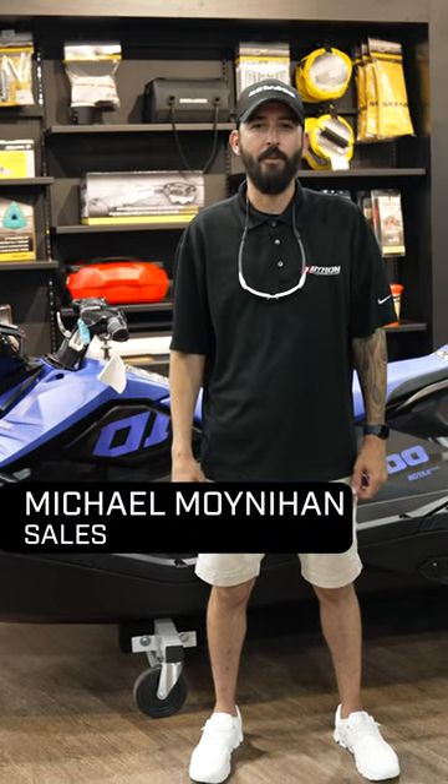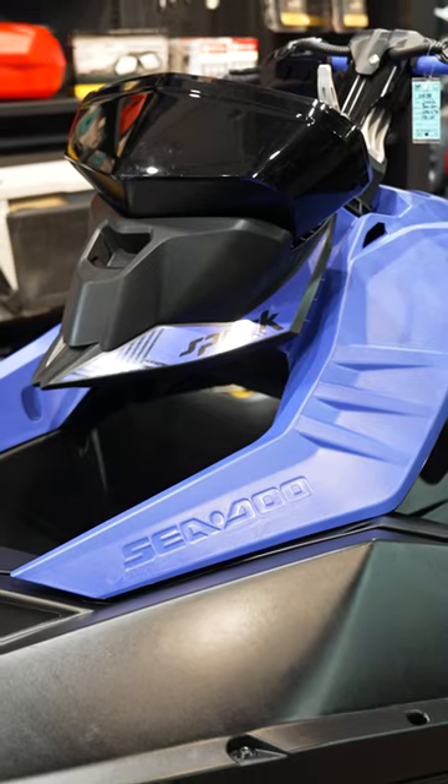Five reasons why you need a Sea-Doo Spark Trixx. Let's check it out. 90 horsepower of thrills and chills on the water.